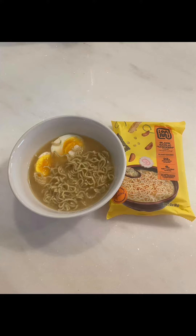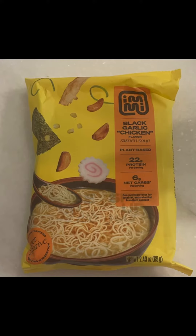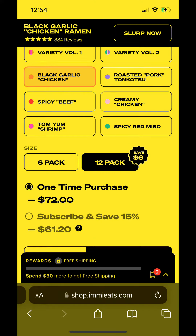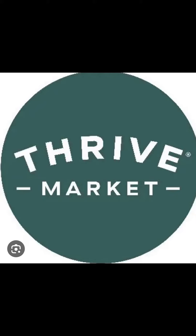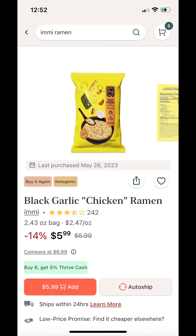Here's my take on the very popular Emi Ramen. I saw this all over TikTok and wanted to try it, but was a little bit bummed at the price of $72 for a 12-pack or $40 for a 6-pack. So I ended up buying a Thrive Market subscription and was able to purchase them individually for $6 a pack.